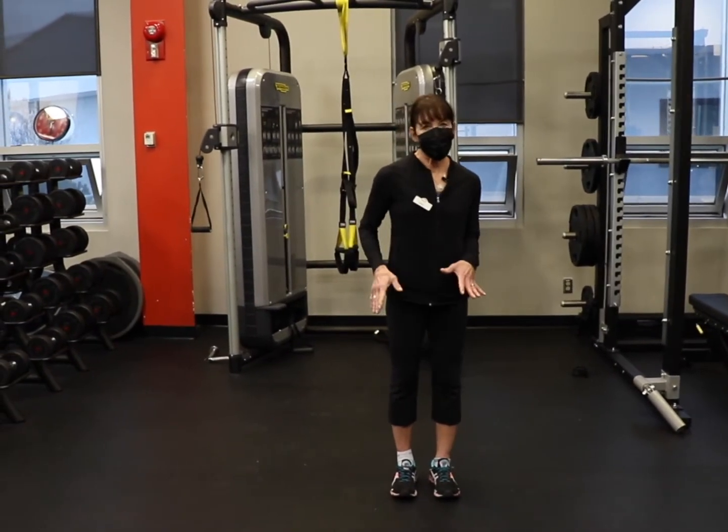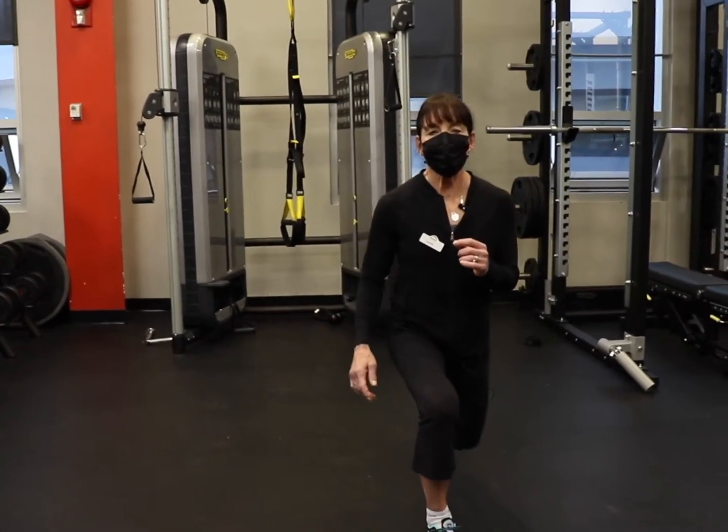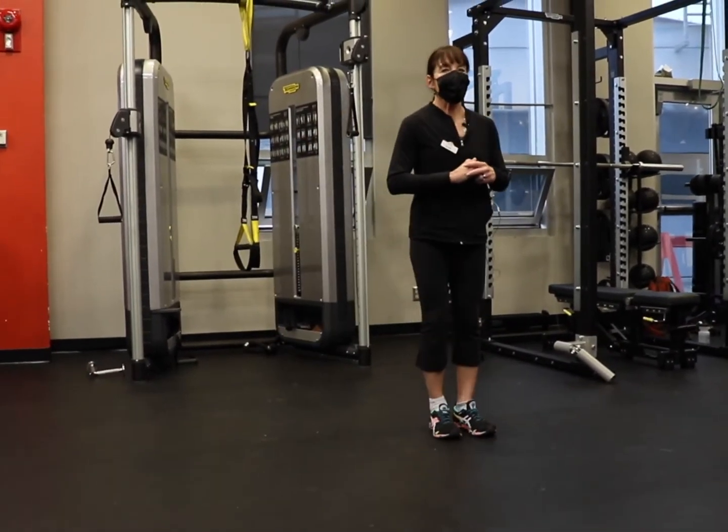We're going to do six on each side. Starting off with our right side, I want you to step forward in a lunge position, press through that right foot, we're going to step back. We're going to step over to the right in a little side lunge, then step back to center.